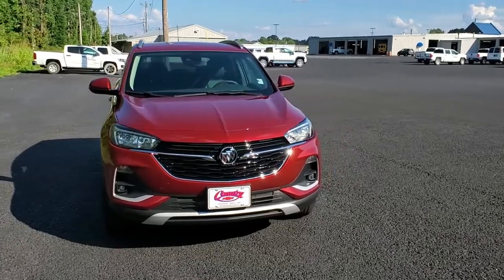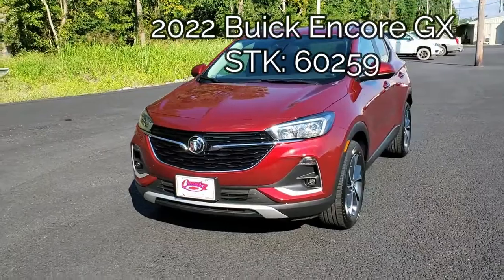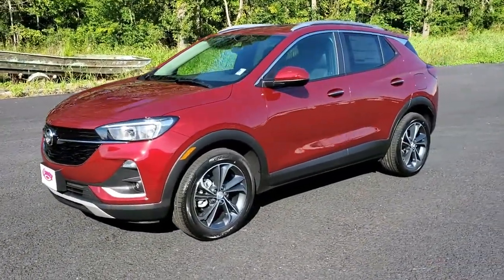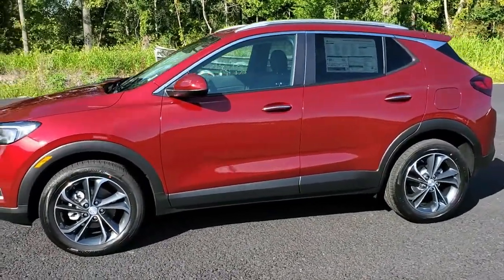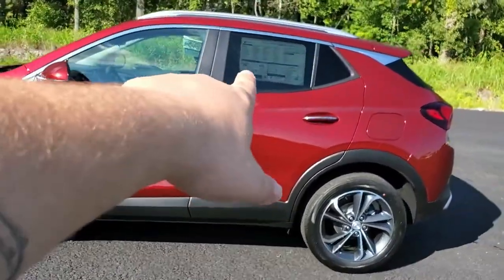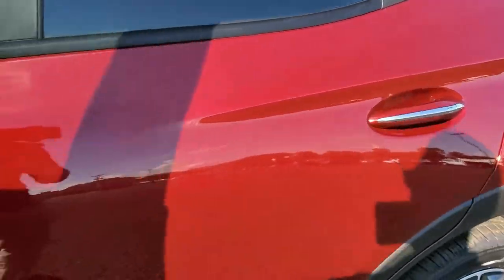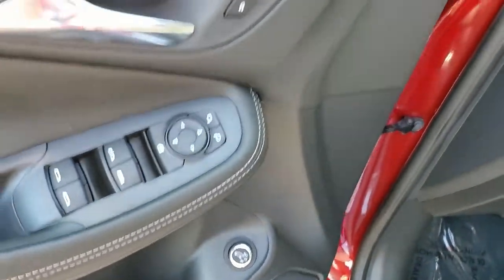Welcome back to the channel. Today we have a 2022 Buick Encore GX. It's front-wheel drive with a 1.2-liter turbo engine and a continuously variable transmission. This color is called Cinnabar Red Metallic — it's a pretty color. It has power locks and windows.